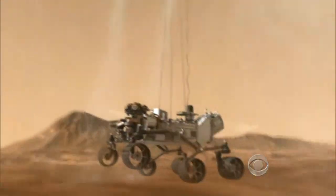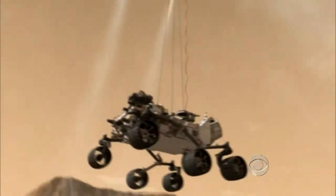The landing team is led by Adam Stelzner. Somebody had to say you've got to be crazy. That's right. The first time it was offered up, it was called Rover on a Rope. And the team said that's crazy, and we put it aside.